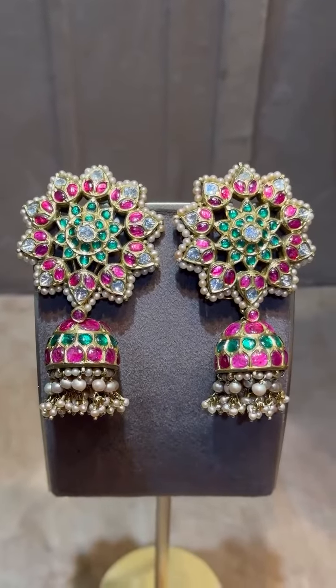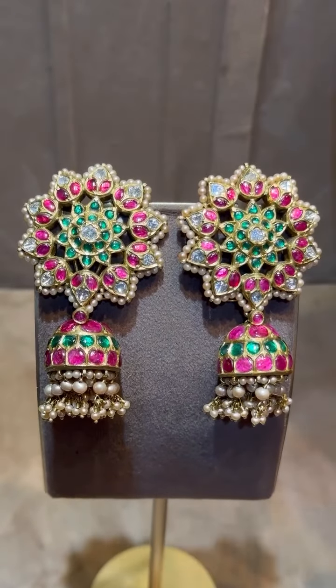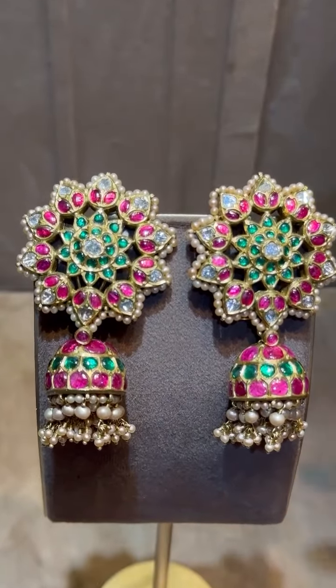Next we have this flower-shaped earring — a beautiful flower-shaped motif with jhumka. This piece is detachable and can be worn as a top alone or as a full jhumka. It features fresh water pearls, rubies, emeralds, and uncut diamonds. We have a lot of these types of collections in our store at Mangathra Jubilee Hills. This particular piece is priced at 3.5 lakh.